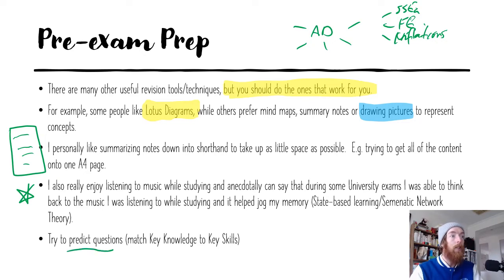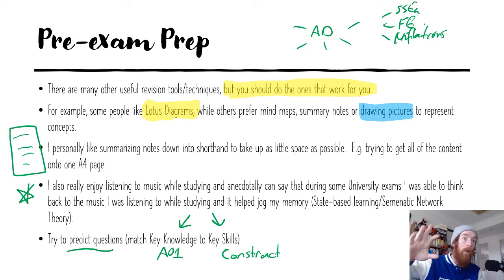Another thing is to try and predict exam questions. How VCAA makes questions is they take the key knowledge and mash it up with the task words in the key skills. For example, if you look at Unit 4 Area Study 1, it says 'evaluate the strengths and weaknesses of aggregate demand-side policies at achieving domestic macroeconomic goals.' So you can predict a question like 'evaluate budgetary policy at achieving full employment recently.' You can predict questions by mashing those two things together to get questions relevant to the current study design.